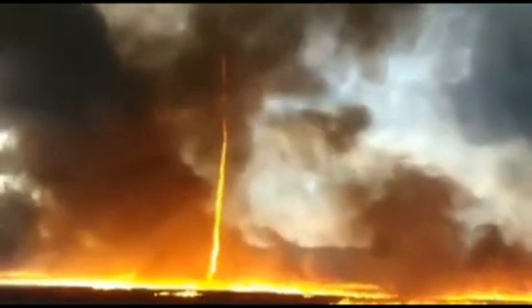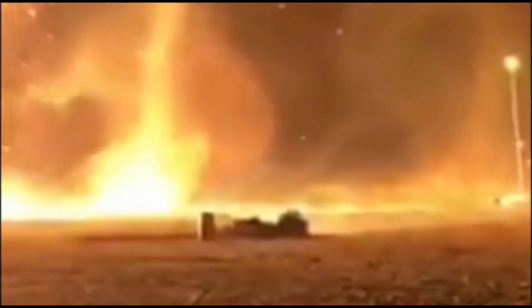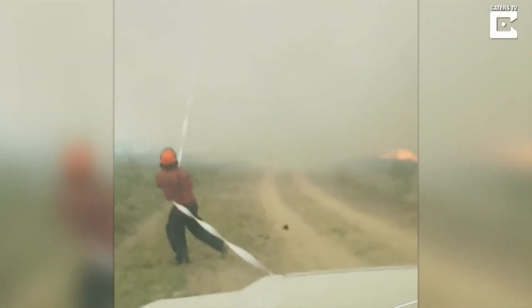One of the key characteristics of a fire tornado is its size. These whirlwinds of fire can reach heights of up to 1,000 feet or more, and they can be as wide as a mile or more. They're also incredibly fast, with winds that can reach up to 150 miles per hour or more.